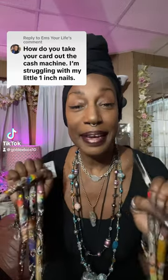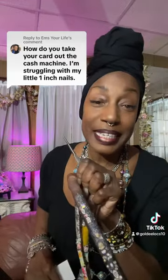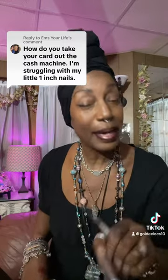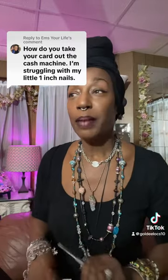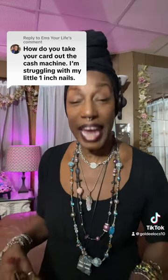Well, hello, my baby bear. So I'm addressing this question today, since it keeps coming up. You are wondering how I use my card at an ATM or gas station or cash station.